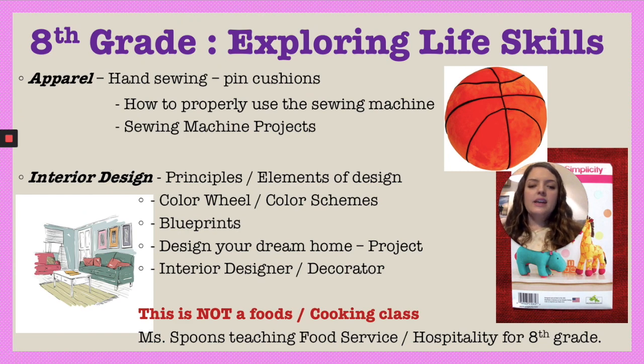The interior design part covers elements of design and color schemes. It's a two-part, month-long assignment: one part they are an interior designer and the other part they're a decorator — they literally design their dream home from the ground up, from the blueprint and front yard all the way to the throw pillows. This is not a foods class in eighth grade; Miss Spoons teaches the foods class in eighth grade if you're interested in that.